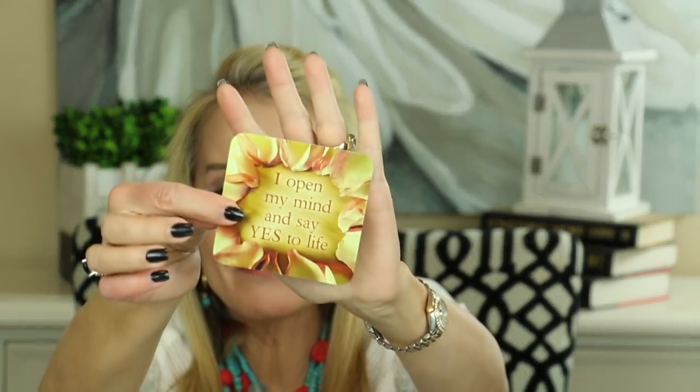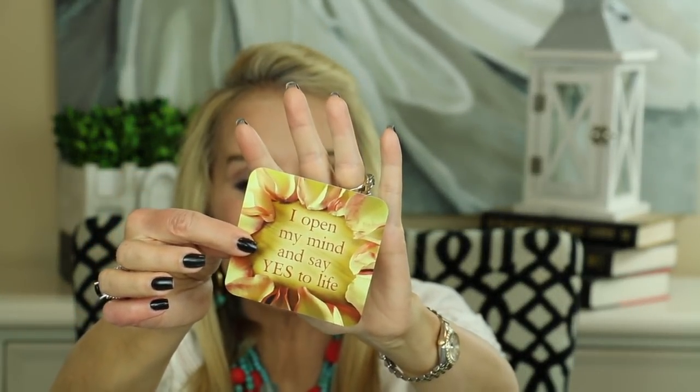I always like to leave you with a little thought for the day, and today is no exception. I'm going to this Life Loves You card deck from Louise Hay. Louise has passed on — I am so sad about that. She was an amazing woman. Let's see what God and the universe has in store for us today. Let's choose a card. I like this one: 'I open my mind and say yes to life.' Life is inviting you to experience a whole new level of happiness, healing, prosperity, success, and love.